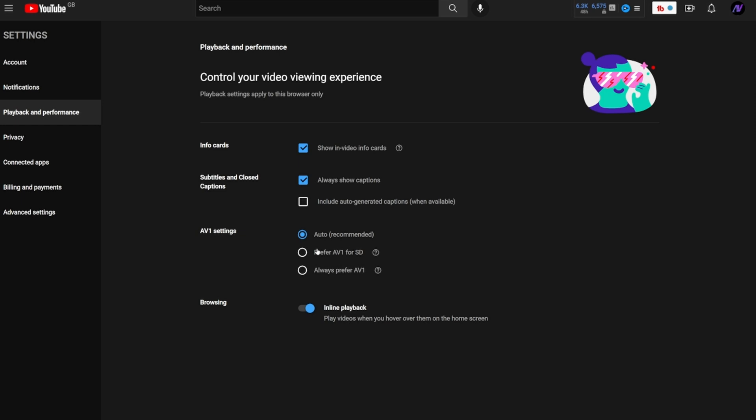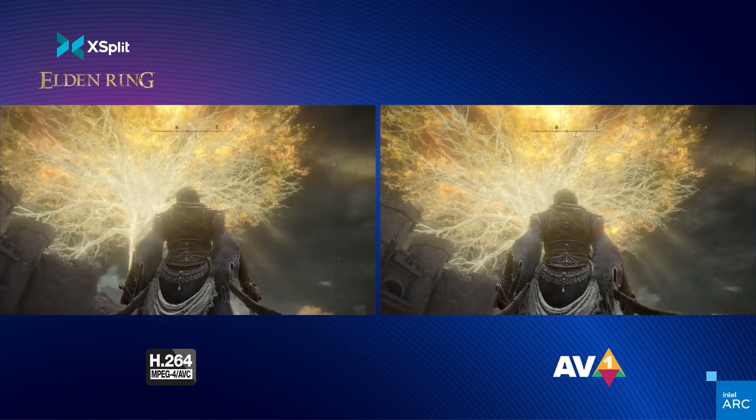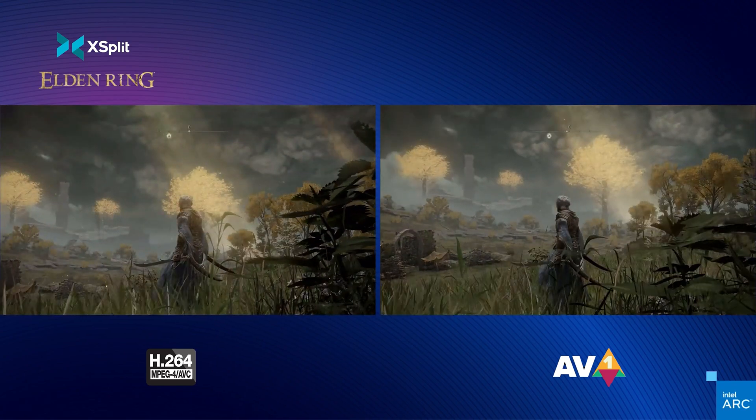Okay, maybe not everything, but it's a much bigger deal than many people might imagine at first. AV1 is something you can already use without even knowing it, because the software engineers at YouTube have finally added AV1 support into YouTube, which you can select from your playback options — which is pretty cool actually. And with an AV1 compatible graphics card like the upcoming ones from Intel, you'll be able to encode and decode on your PC using this codec.